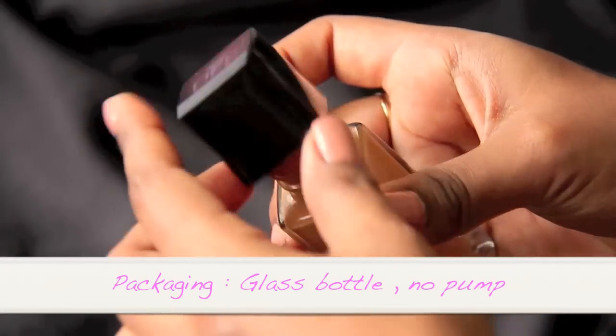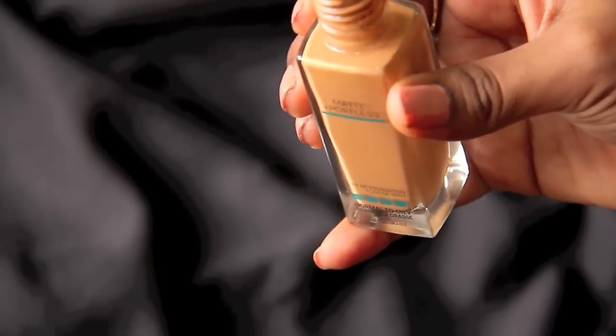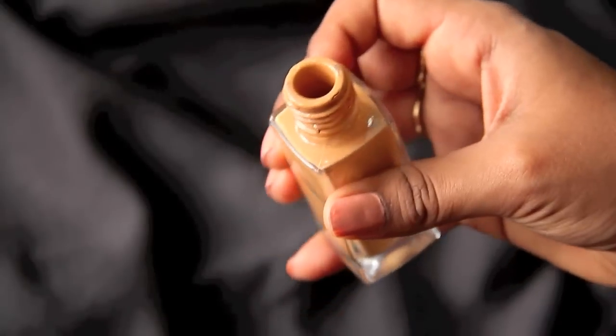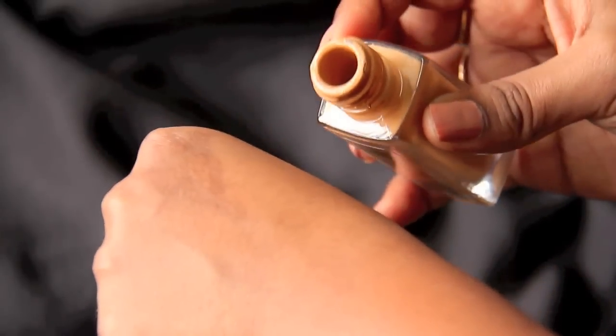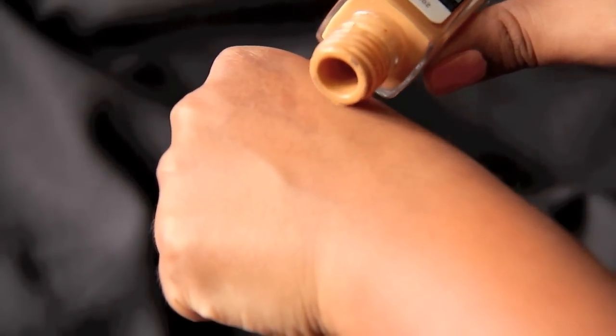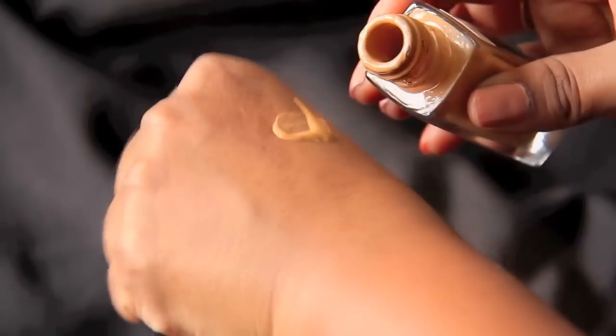The MRP of this product is 525 rupees and you get 30ml of the product. It comes in a glass bottle and doesn't come with a pump, so it gets messier when you're applying foundation. They have come up with six different colors to choose from, and this one is 330. As you can see, the texture and consistency is thick — it's not very liquidy.